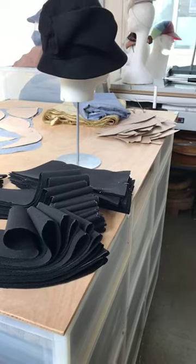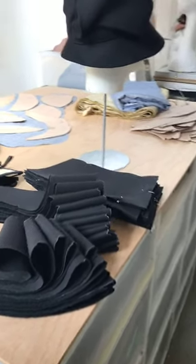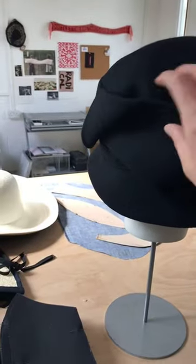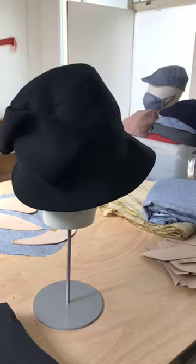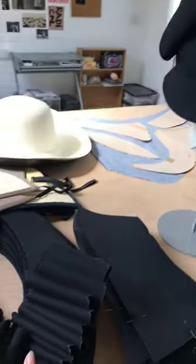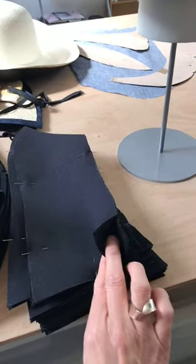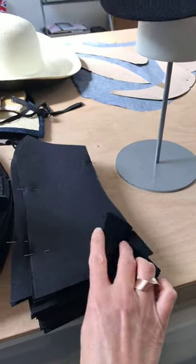I don't think any of us quite realized how serious it was going to get, although it was very quiet at the time. This is a new style I made for this coming autumn — it evolved from one of my cloche hats. It's got a similar self trim but more of a brim. It did very well in Paris. I've got lots of brim pieces and trim pieces cut out — you can see the cotton interfacing that's been fused on.